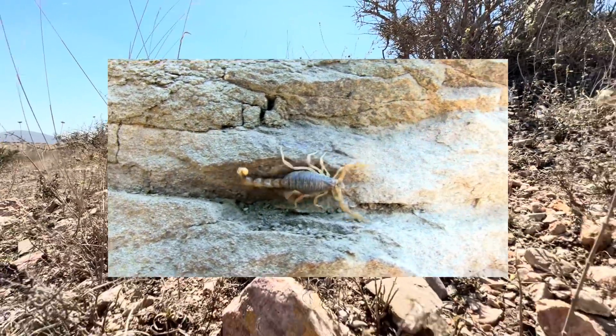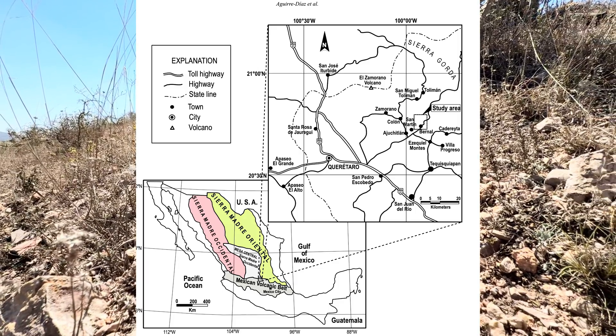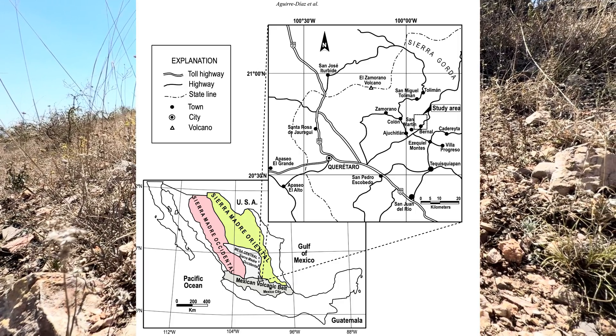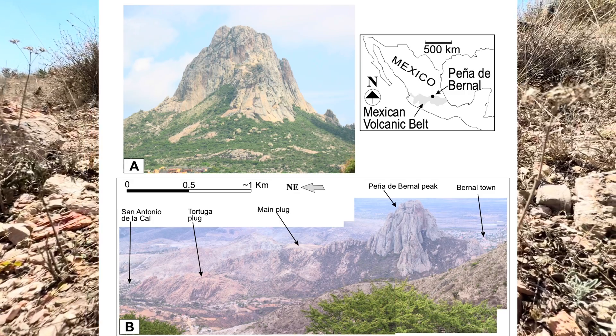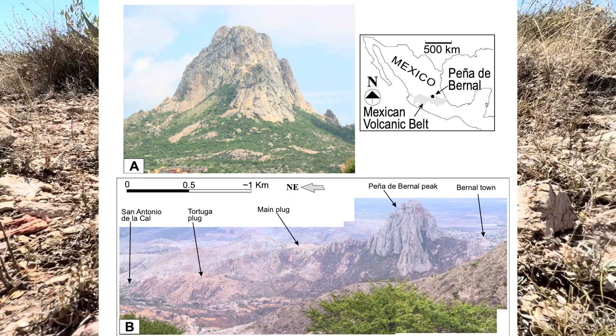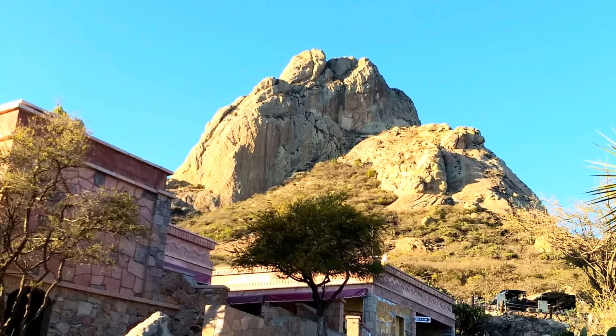The soil is typically calcareous and rocky, providing good drainage for the cacti. The geology of the El Bernal area is dominated by volcanic rocks, particularly rhyolite and basalt. These rocks are part of the Trans-Mexican Volcanic Belt, a chain of volcanoes that stretches across central Mexico. The volcanic rocks have been weathered and eroded over millions of years, creating the rugged landscape of the region.